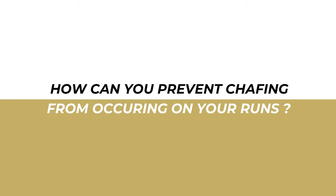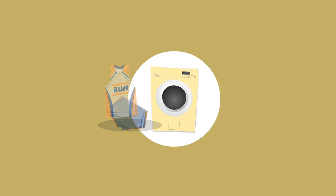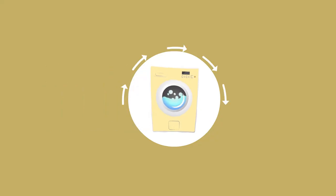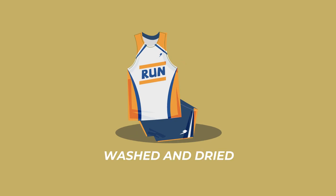So how can you prevent chafing from occurring on your runs? Chafing is often caused when you wear new clothing. The solution is to wash and dry your new clothes before wearing them for a run. This removes any excess starch from the clothes and reduces friction.